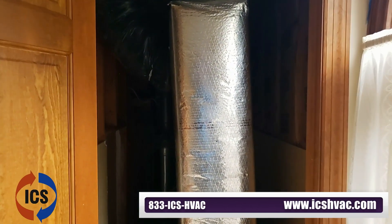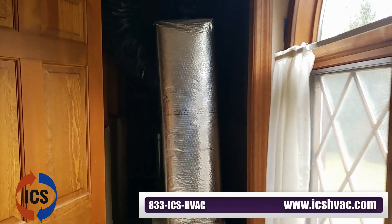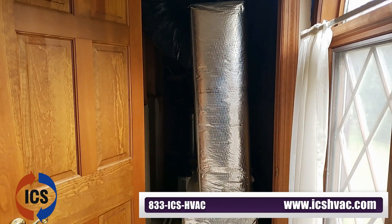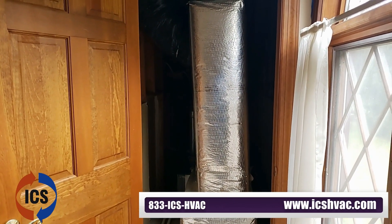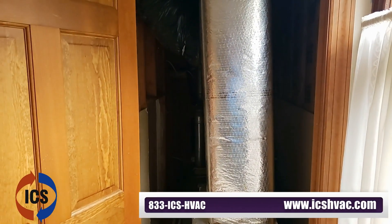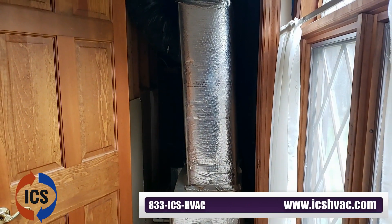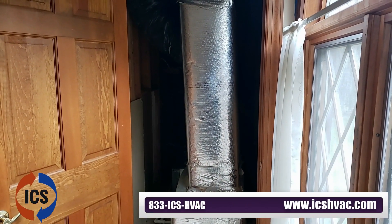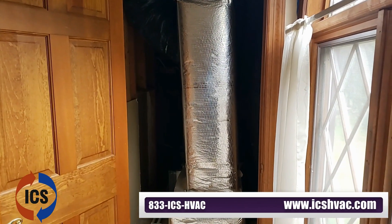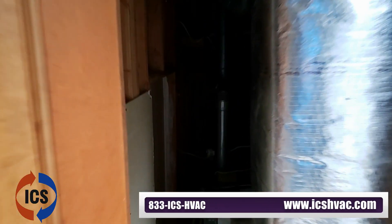The beauty of it is that even though it's integrated into the air conditioning and heating system, it does not have to stay with it. As you replace your AC and heating system, this part can stay. It has a lifetime warranty on the device itself — the ballast and all the hardware. Both the UVC and UVV bulbs have a two-year warranty and should be replaced every two years for full effectiveness.